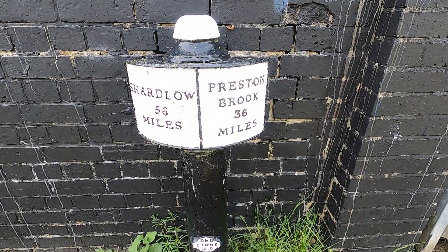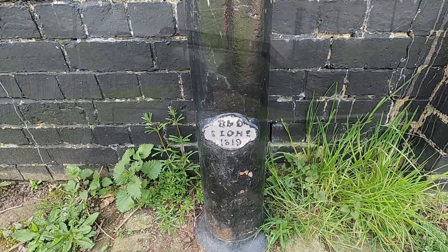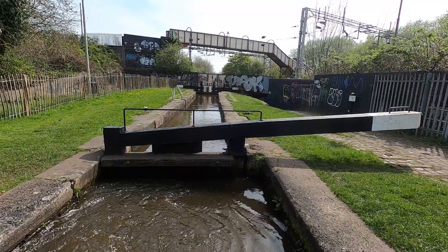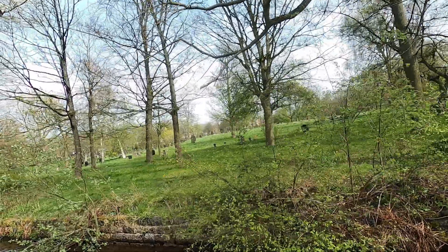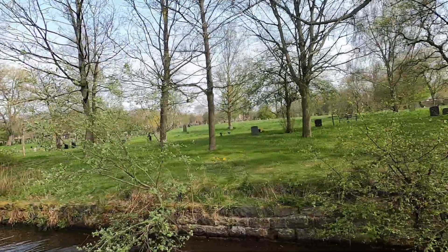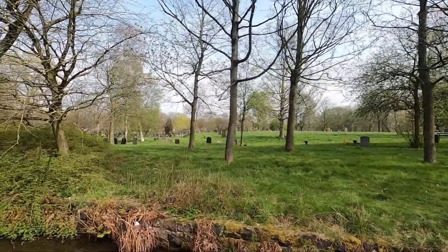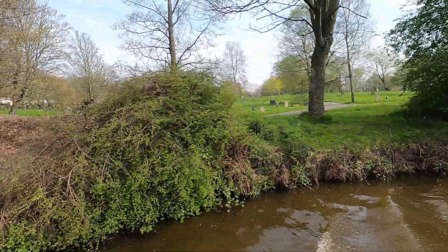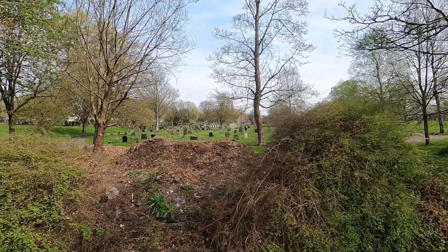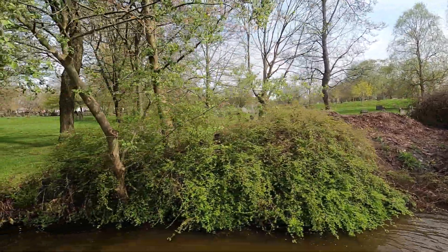By this sign it was only ten miles ago that we were halfway — that was two weeks ago for me. Last year when I came up these locks, Rob the Lock helped me through them. I've unfortunately heard since that he's extremely unwell — I think it's terminal, unfortunately. But we do wish him a recovery, hopefully.